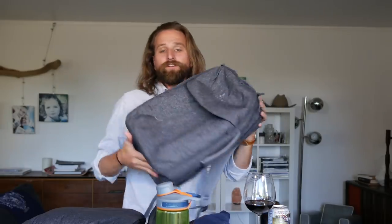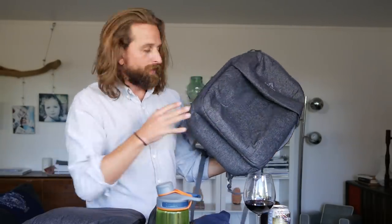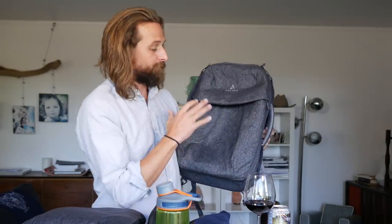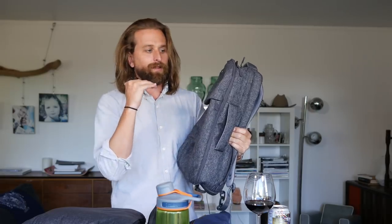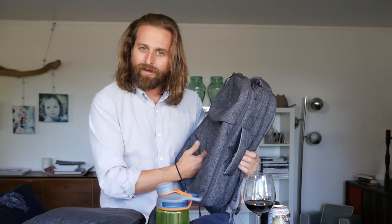For some of you, that's a total deal breaker. But don't write off this bag. If that's a deal breaker, then don't look at it. But for the rest of you, this thing is really great because it surprisingly packs a lot and it's just nice to use.